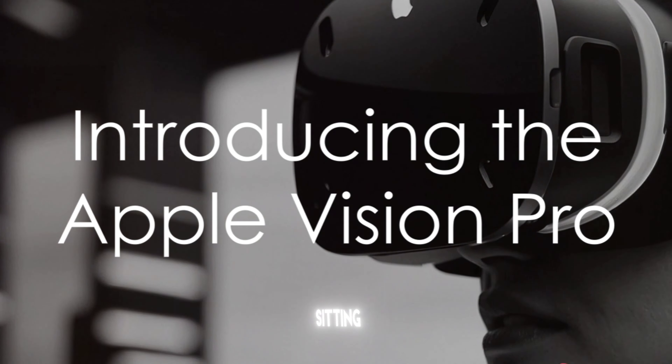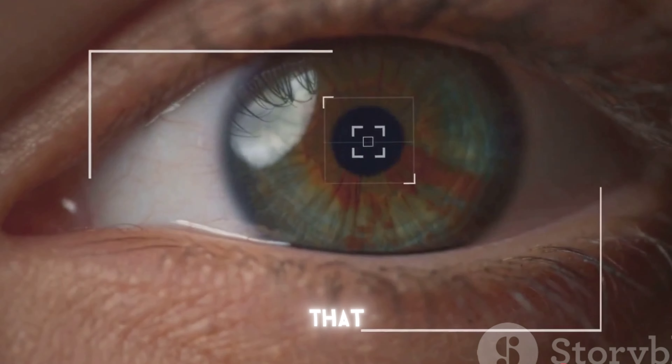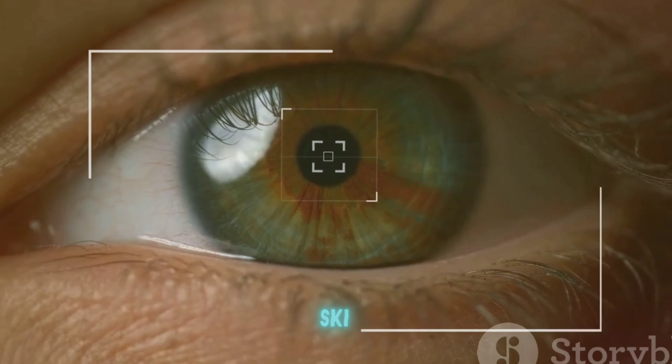Could the future of technology be sitting right on our noses, literally? What if we told you that the next big thing in tech isn't a smartphone or a tablet, but a device you wear like a pair of ski goggles?